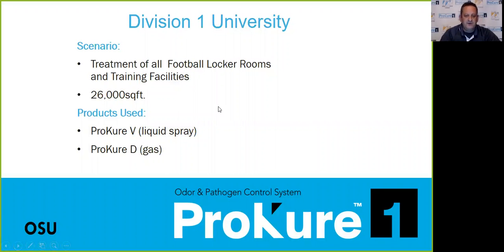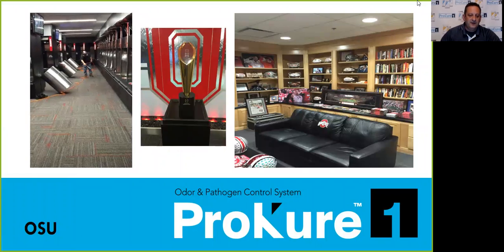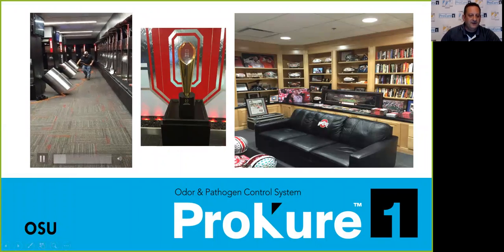We have some Division 1 universities using our product for treatments of their locker rooms, which is opening up a whole new world for contractors. This happens to be Ohio State University — they just called again, we're treating their locker rooms and weight rooms by the end of the month. You can see in this video our applicator spraying everything down very quickly. Then we gas the facility and they're back up and running — odor-free and pathogen-free.